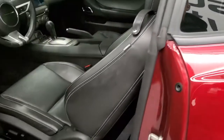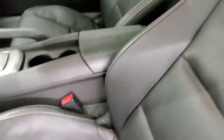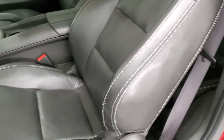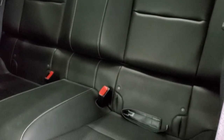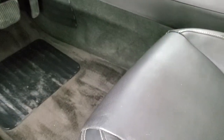Inside, the 2SS package gives you the black leather interior. There are no rips or tears on those seats. Side curtain airbags. Power driver's seat. The back seats are in excellent shape as well, with the latch child safety system for any child car seats you may have.